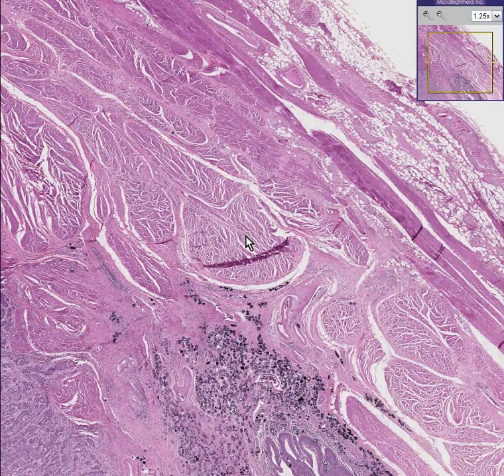You can sense quickly that this is probably some type of gastrointestinal organ because you see smooth muscle bands thick, going in various directions. You see a loose fatty adventitious serosa — fatty connective tissue on one side — and you can see some type of glandular mucosa on this side.